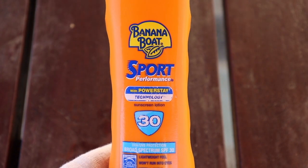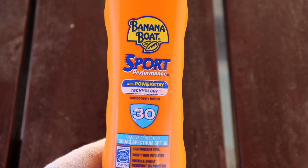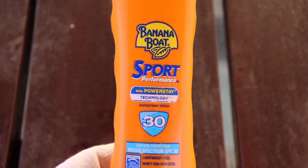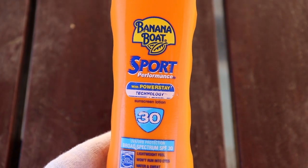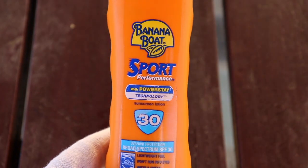It's rated at water and sweat resistance for up to 80 minutes. We've certainly found that to be a very good indicator of how good this product is. We found up to two hours of running in extreme heat and UV sunshine that this product works absolutely fantastic for up to two hours before we need to reapply.